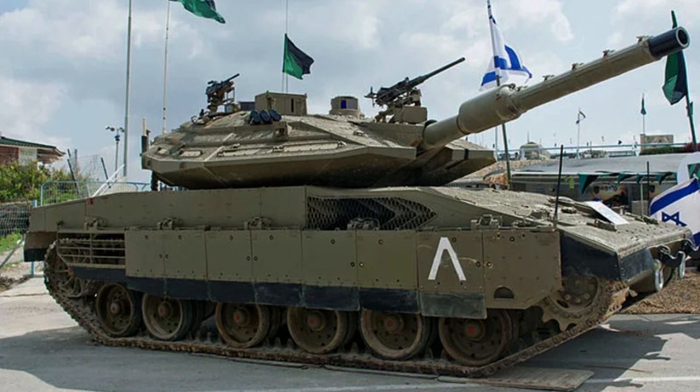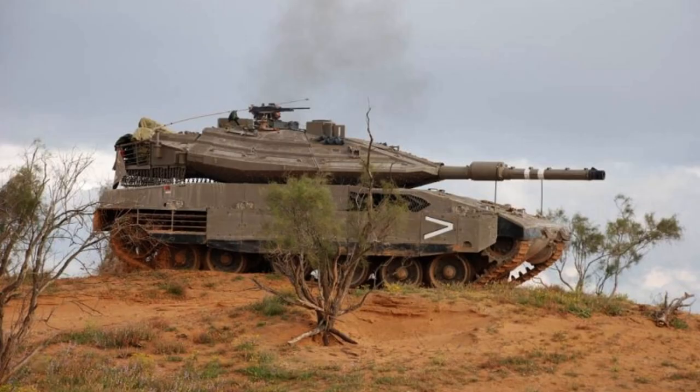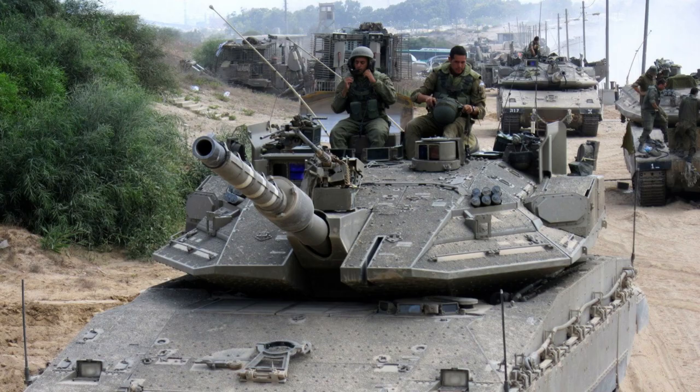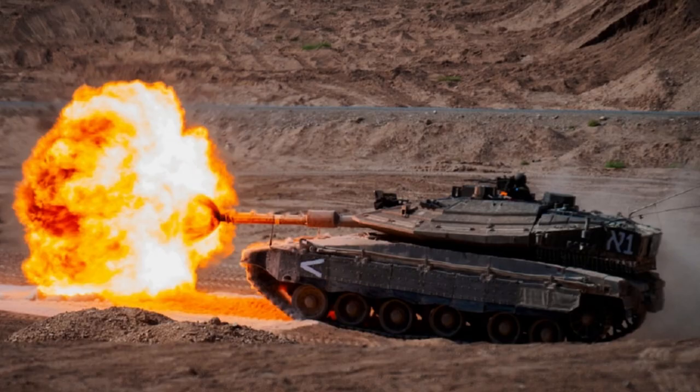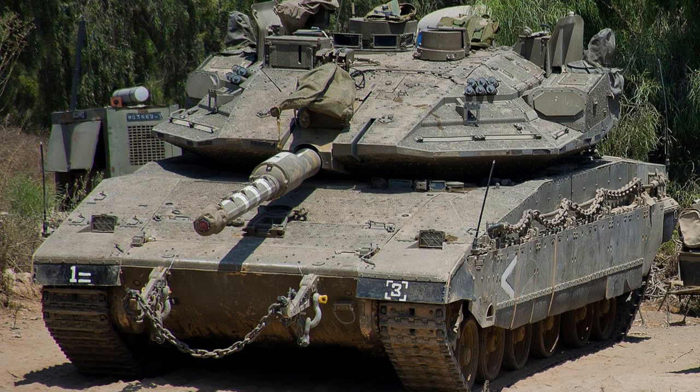The Merkava Mark IV is widely regarded as one of the top five best main battle tanks globally. The Windbreaker variant of the Merkava Mark IV is equipped with the Trophy Active Protection System, enhancing its defensive capabilities. The Trophy Active Protection System successfully intercepted rocket-propelled grenades and anti-tank missiles, including 9M-133 Kornets, fired by Hamas before and during Operation Protective Edge in 2014.